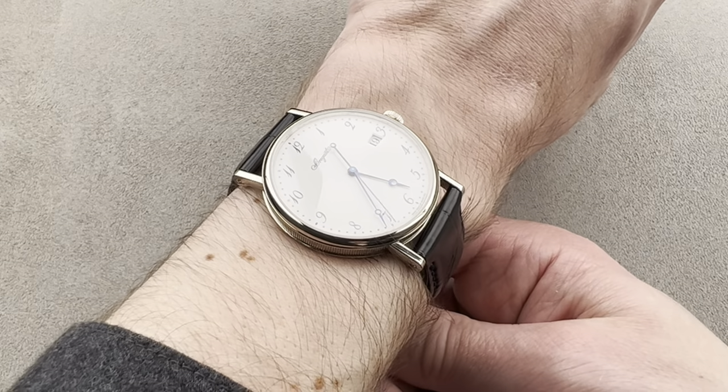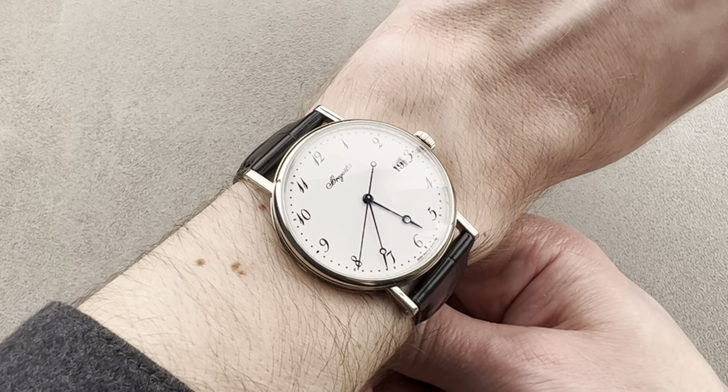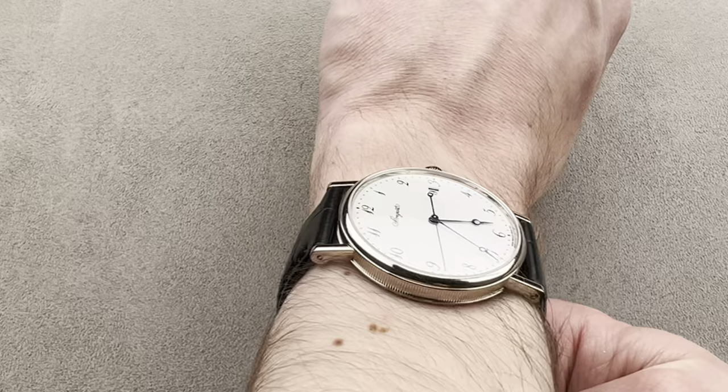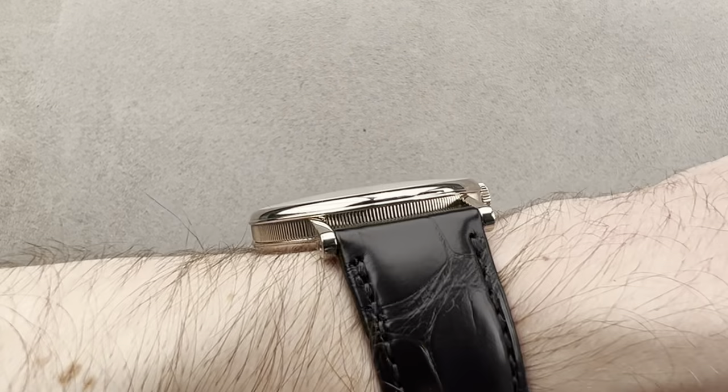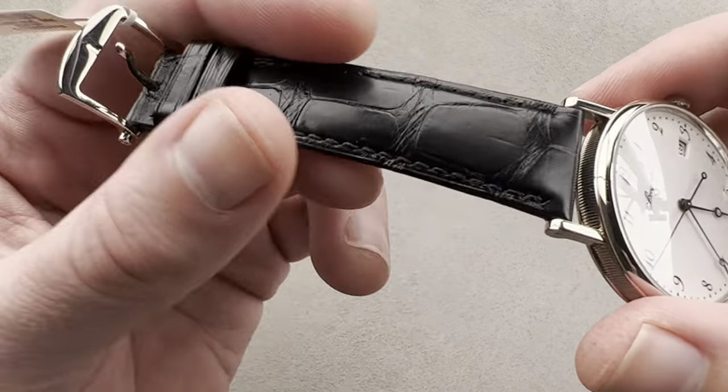They do thrust outward and cause the watch to wear a bit larger than a 46 millimeter lug-to-lug would suggest. So 14 centimeters circumference wrists and larger — mine is 16 — and you can see that it is super flat, no trouble fitting underneath the dress cuff here. The consummate dress watch.